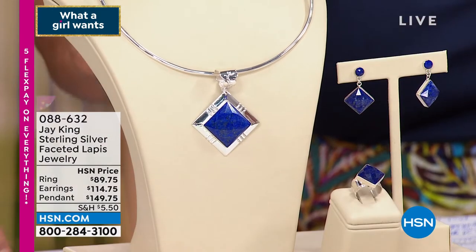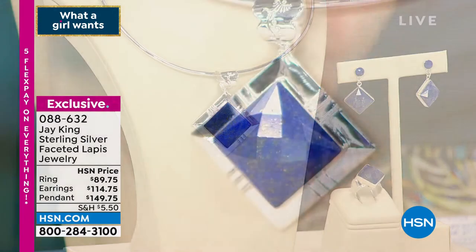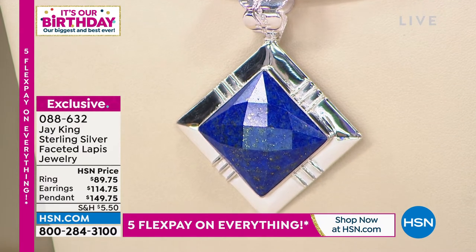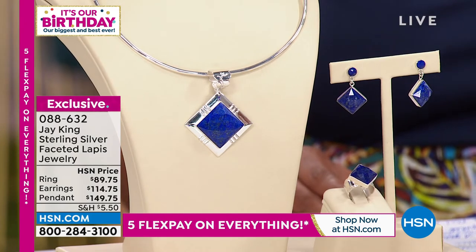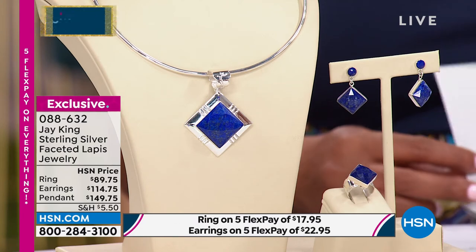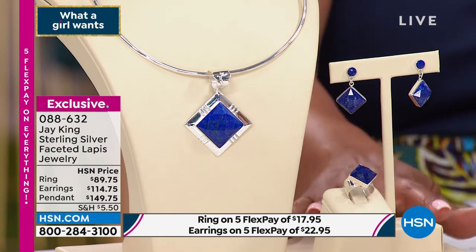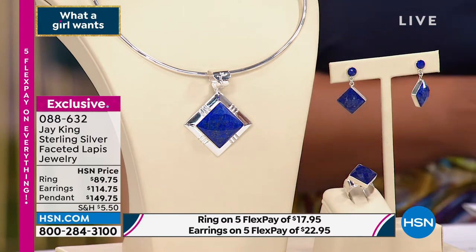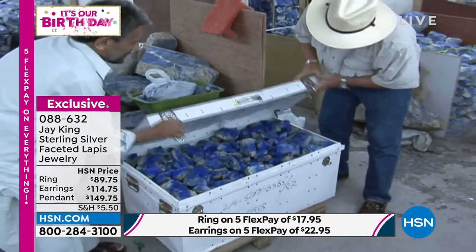This is a beautiful faceted lapis pendant — look at the faceted work right there. I love the beautiful silversmithing work, the decorative notches on the side. The pendant is square, just dreamy. You have a tapered bail with it, and it comes with a collar necklace. You can match the lapis back with earrings and also with the ring. The story of lapis coming out of Afghanistan doesn't get any better than that as far as triple-A grade quality.